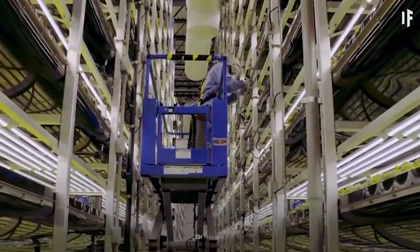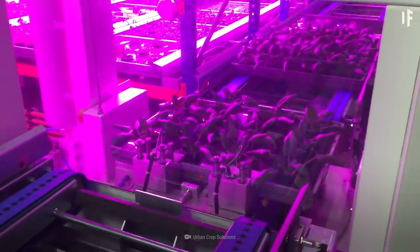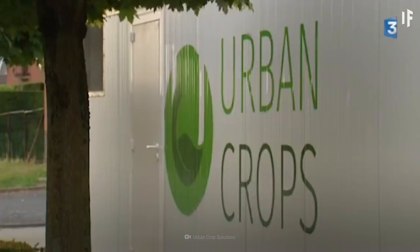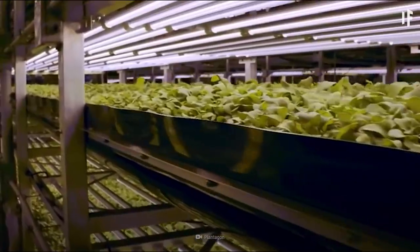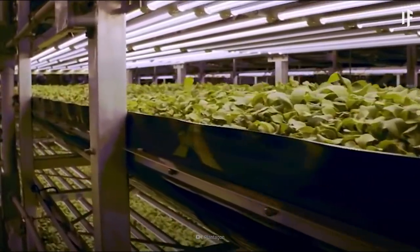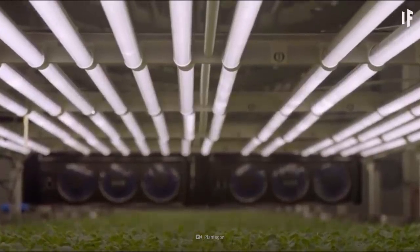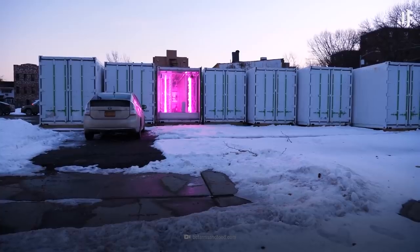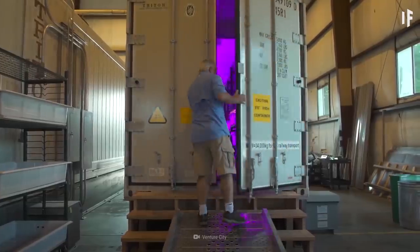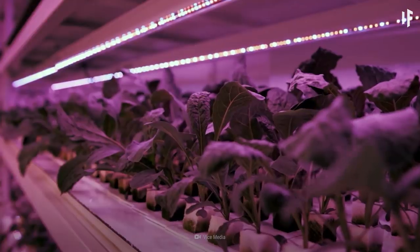So how exactly could we build a vertical farm? Using the power of AI, companies such as Belgium's Urban Crop Solutions are creating climate-controlled vertical farms up to 24 levels high. Farmers can grow anywhere from 75,000 to 91.5 million crops per year indoors. The company also sells indoor vertical farming kits for 12-meter shipping containers. These kits offer 4-6 levels, which can grow up to 54,000 crops per year.